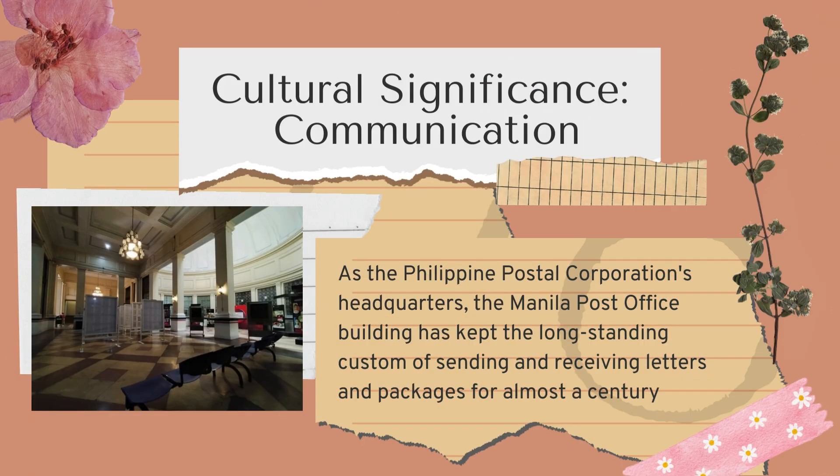Culturally, the Manila Central Post Office is more than just a building — it is a symbol of communication and a landmark in the heart of Manila. For decades, it has served as the main point of connection for Filipinos, linking communities across the islands and the world. It has witnessed the evolution of communication from handwritten letters to digital messages, yet remains a vital institution in the country.